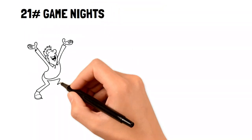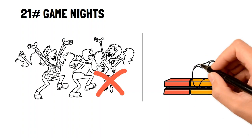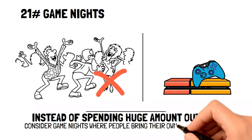Game nights. Going out for a fancy dinner or to parties isn't the only way to have fun every night. If you and your friends want to save some money, then consider having a game night at home, where people can bring their own food, alcohol, and board games.